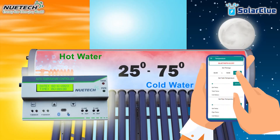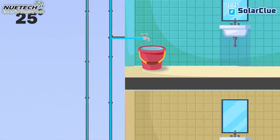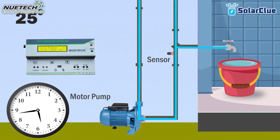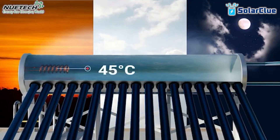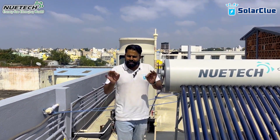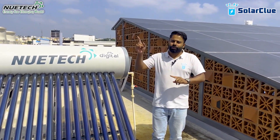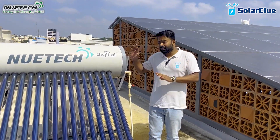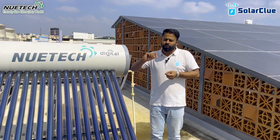Let's say you take a bath at 6 a.m. You can set the time to 6 a.m. and set what temperature you want — say 50 degrees Celsius. If today is a non-sunny day, tomorrow morning the water will be around 25 to 30 degrees. Exactly at 5:30 a.m., the electrical backup coil will automatically start heating, and in half an hour it will reach 50 degrees Celsius and automatically switch off. Because of this digital controller, you don't have to manually go to the terrace to operate your electrical backup coil. The system is mobile-operated and fully automatic — automatic switch on, switch off, and cutoff.